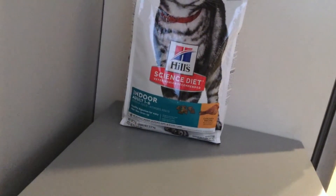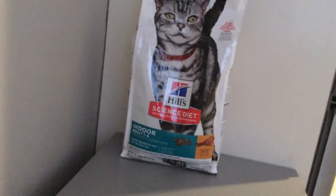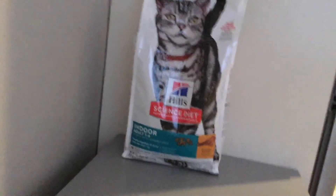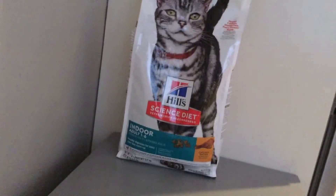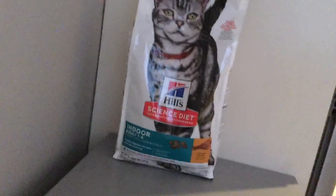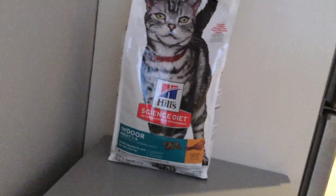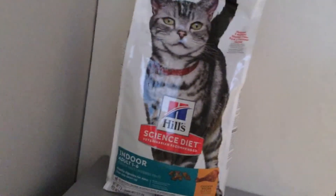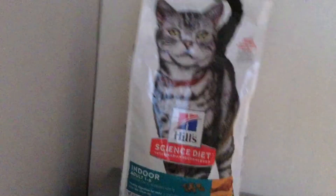Hill's is a really reputable brand, it's been around for a while, and I like the ingredients. I think it's better to spend a little bit more money than to feed a cheap cat or dog food to your pet and have them get sick from it. Some cat and dog food has been known to actually cause liver and kidney issues.